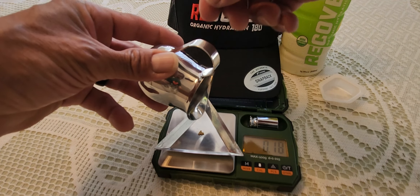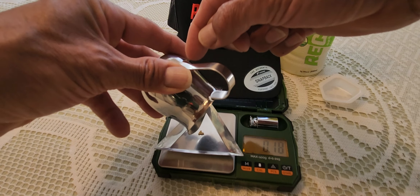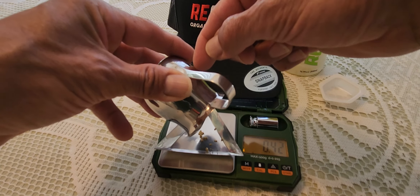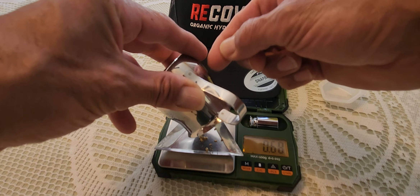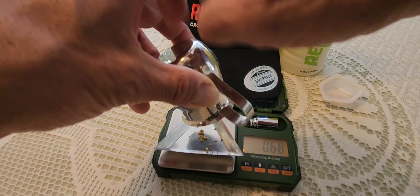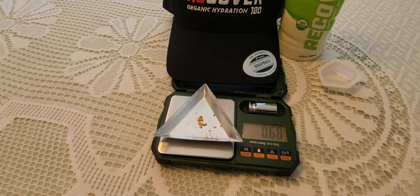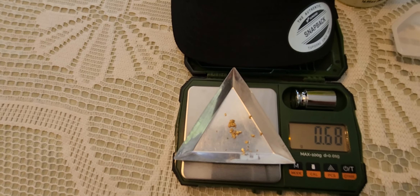This is all from the tailings, the rest of this. There it is — 0.68 grams for the day. Sweet, there it is.